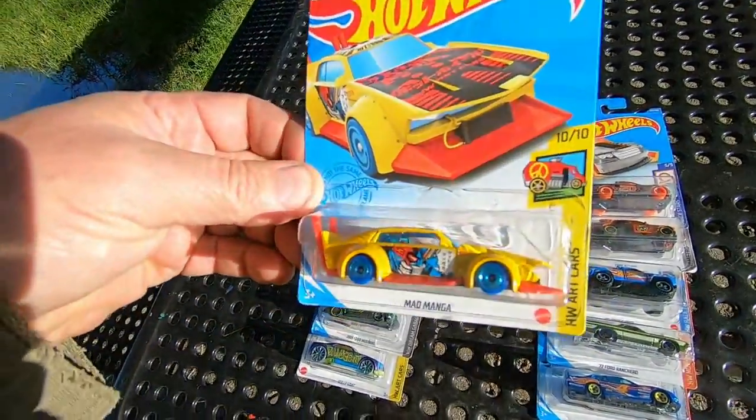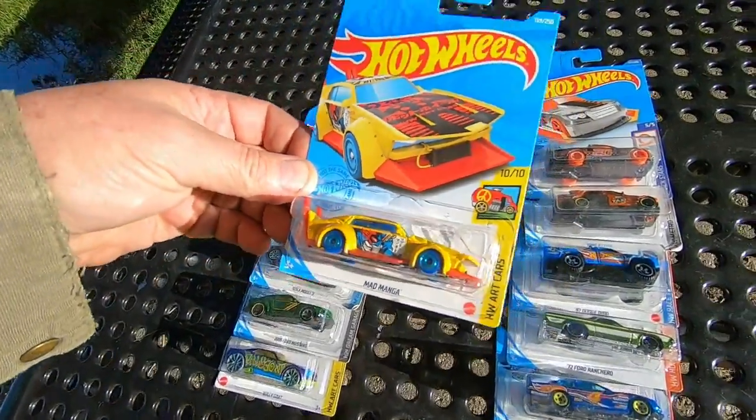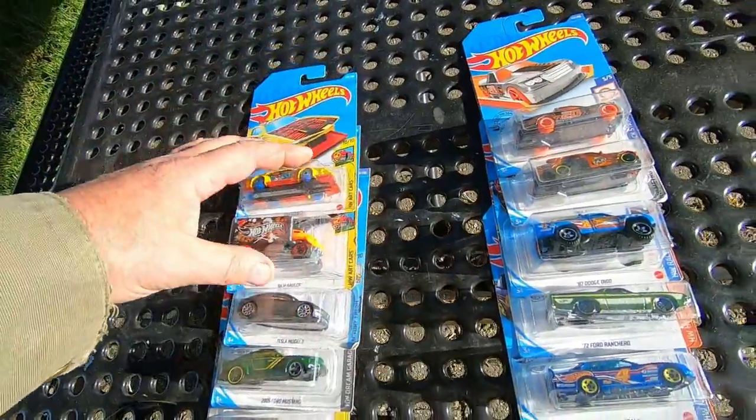Mad Manga. That's cool. Look at all the pipes on the back. Just think how loud that would be. It's only got little tiny tires.